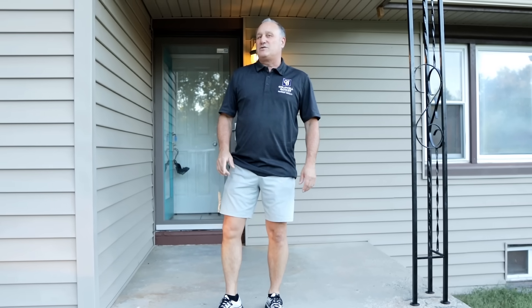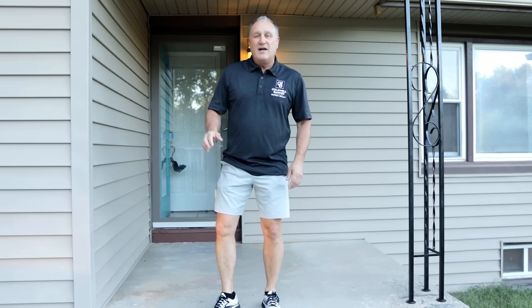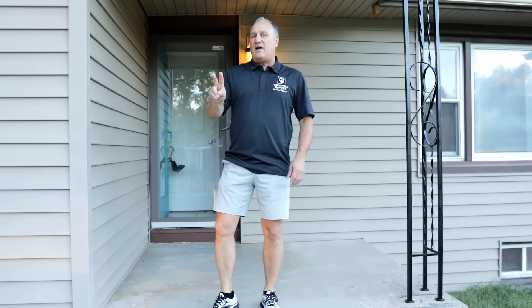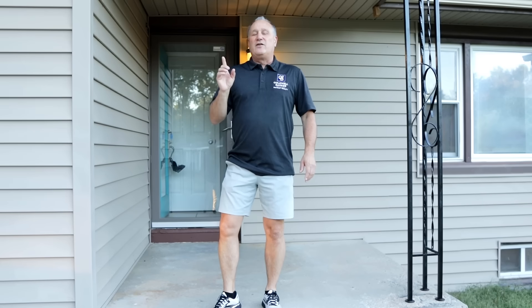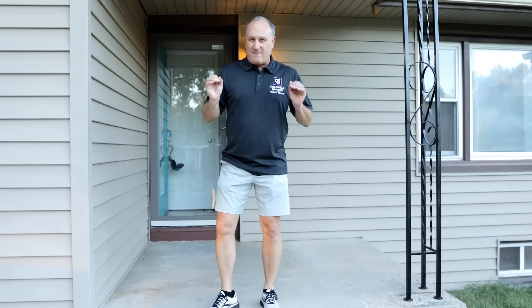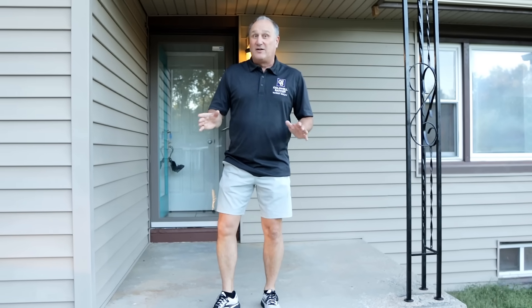Come take a look at this five-bedroom house located at 1006 Cottonwood in Junction City. It's got five bedrooms, two baths, brand new carpet, fresh paint, and take a look at this rec room — it's got a fantastic pool table. Let's go take a look.